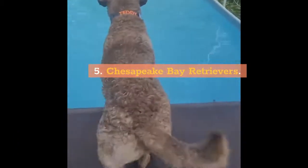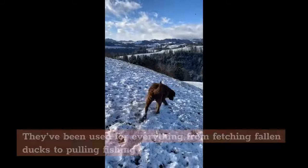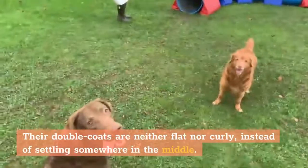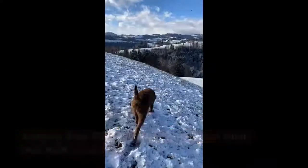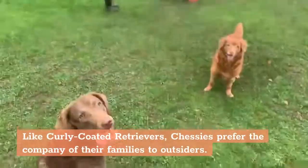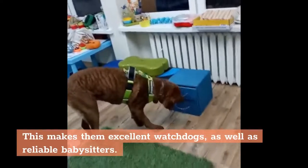5. Chesapeake Bay Retrievers. Developed in 19th century Maryland by hunters and fishermen, the Chesapeake Bay Retriever is a working dog through and through. They've been used for everything from fetching fallen ducks to pulling fishing nets — and sometimes fishermen — out of the water. Their double coats are neither flat nor curly, settling somewhere in the middle. The wavy fur is slick and oily to the touch, which helps repel water and allows the dogs to swim in icy conditions. They come in all shades of brown, as well as hints of red and yellow, ranging from 55 to 80 pounds. Like curly-coated retrievers, Chessies prefer the company of their families to outsiders, making them excellent watchdogs as well as reliable babysitters.